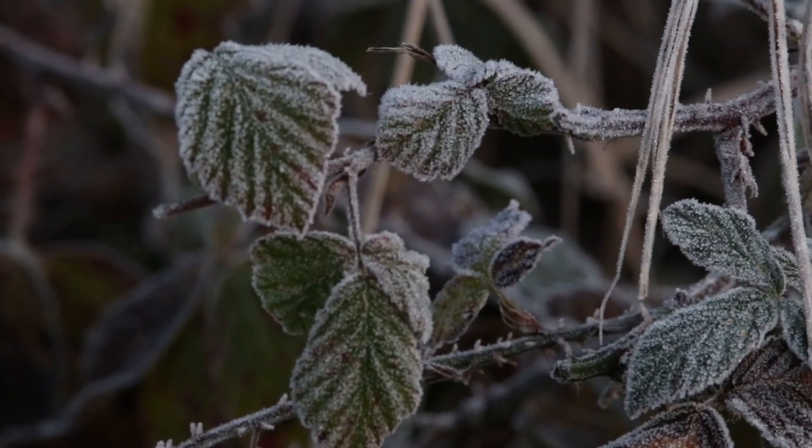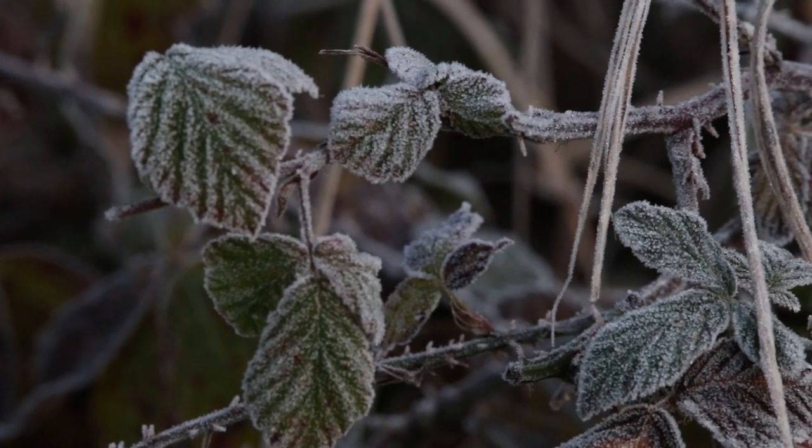It's the next morning and it's absolutely Baltic - it's minus four. The forecast was not wrong; there's a hard frost over everything. It's crazy that these animals like the deer just have to deal with it. It's the first hard frost of the year, so let's get out there - there are some great shots to be had with the frost everywhere.